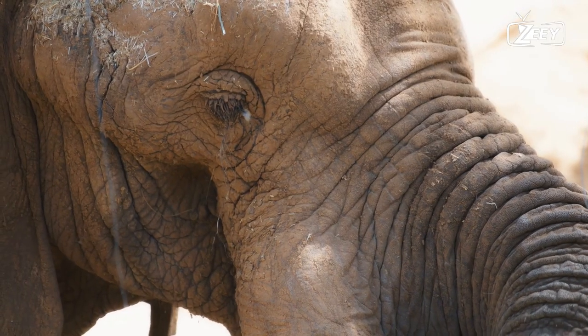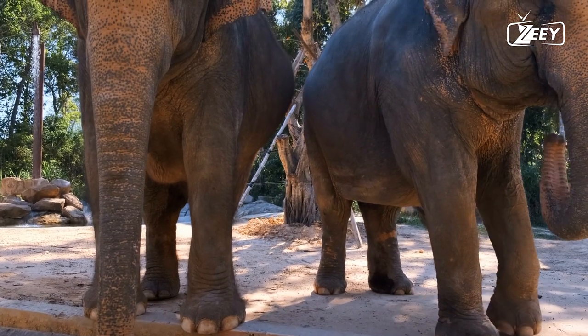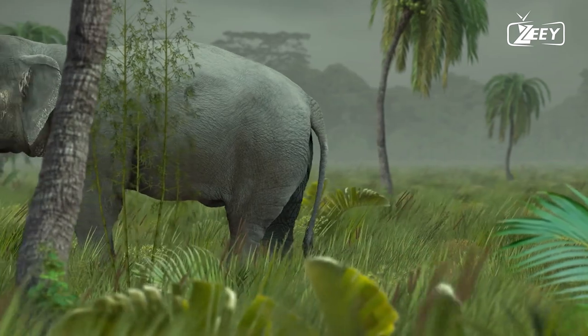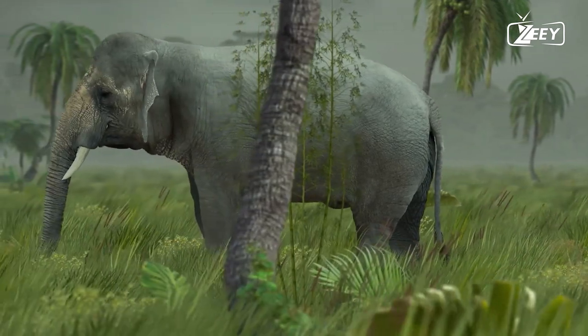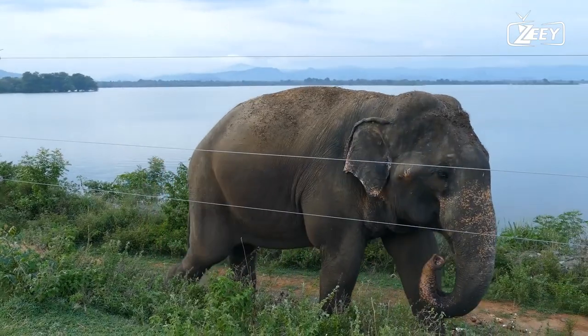They were once employed in warfare. Today they are frequently, and controversially, shown in zoos or utilized as entertainment in circuses. Elephants are easily recognizable and have appeared throughout literature, folklore, religion, popular culture, and art.